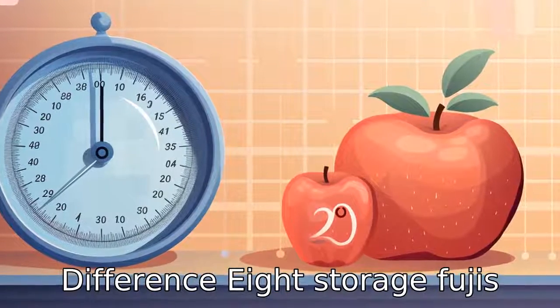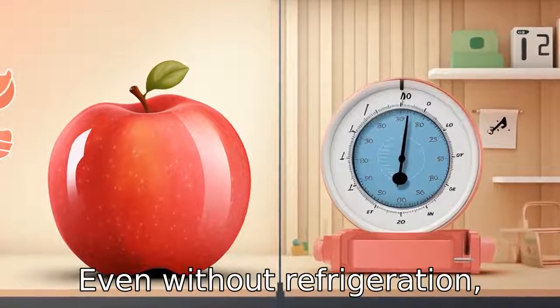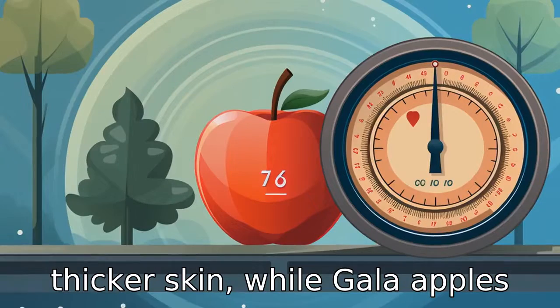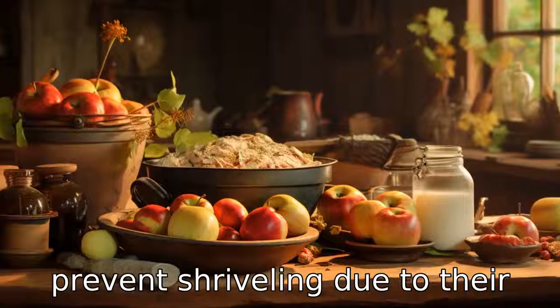Difference 8: Storage. Fuji apples are known for their long shelf life compared to gala apples. Even without refrigeration, Fuji apples can stay fresh for a long period because of their thicker skin, while gala apples require cool, moist storage to prevent shriveling due to their thinner skin.